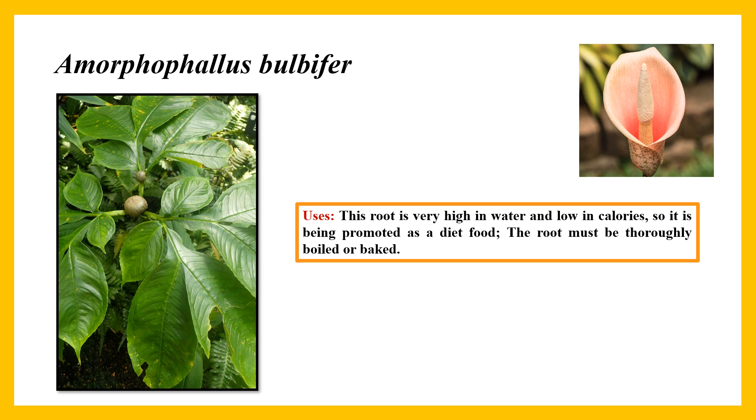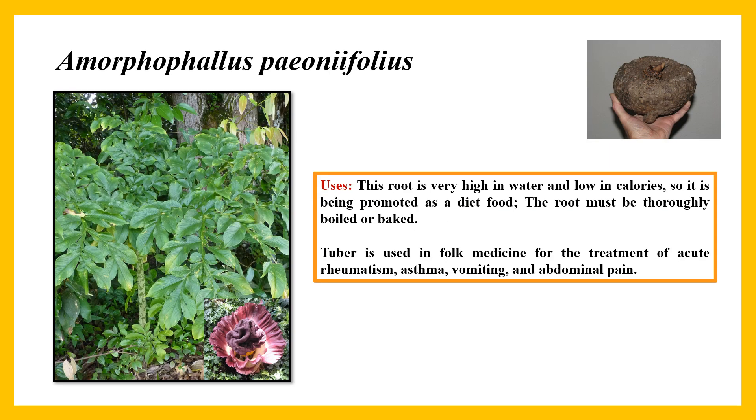Amorphophallus bulbifer: the root is very high in water and low in calories, so it is being promoted as a diet food. The root must be thoroughly boiled or baked. Amorphophallus paeoniifolius: similarly, the root is very high in water and low in calories and is being promoted as a diet food. The root must be thoroughly boiled or baked, and the tuber is used in folk medicine for the treatment of acute rheumatism, asthma, vomiting, and abdominal pain.